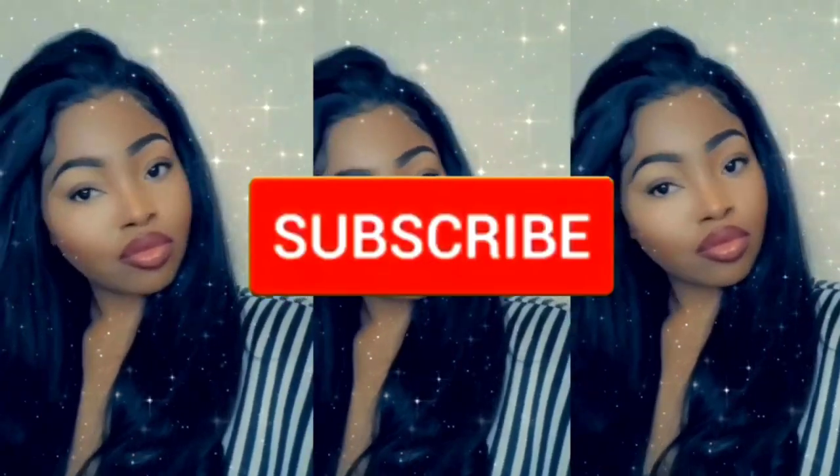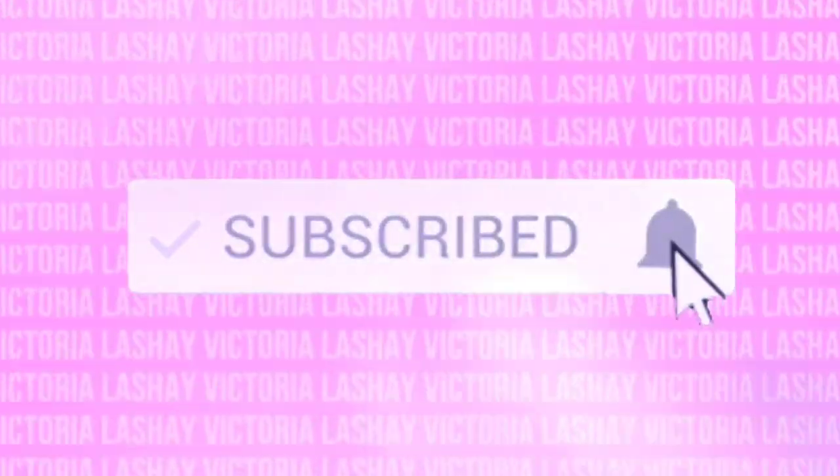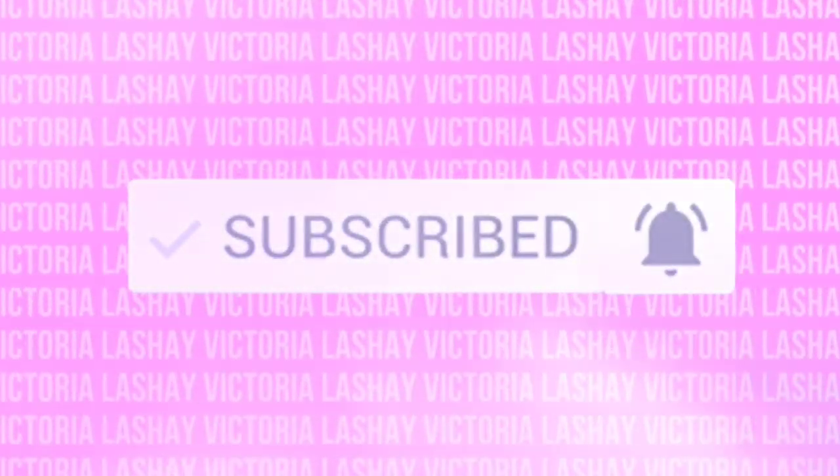Hey, what's up V squad? Welcome back to my channel. In today's video I have another Fashion Nova haul. This is not just any regular Fashion Nova haul — I actually took my time and put outfits together. You guys know I have really been loving styling pieces lately, so not just giving you guys random pieces throughout the haul. I'm giving you guys outfit looks, giving you guys a way to display your outfits, and a lot of you guys seem to like it.